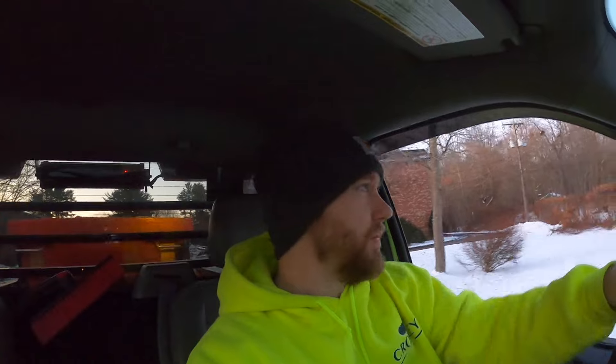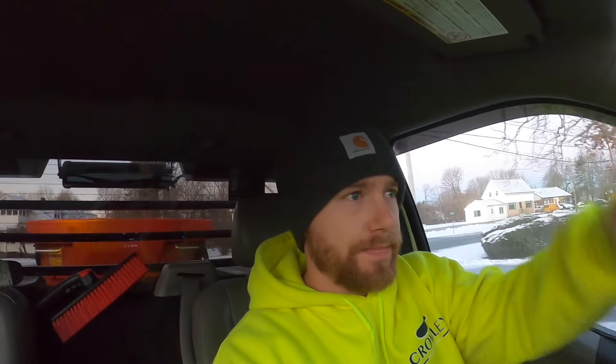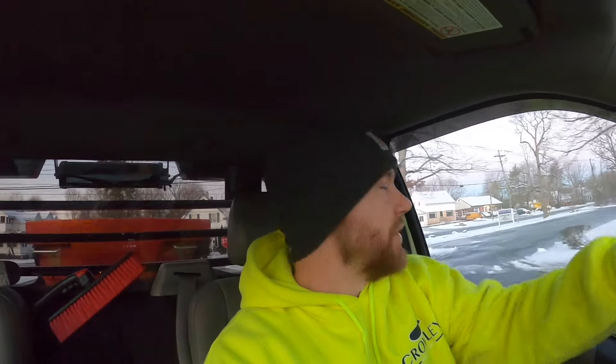Off to the next one - next one's right down the street. This is the other church that we do, about a minute and a half that way. I'm very curious to see how this one looks - out of all the parking lots last night, this one was the iciest. Basically what happened - snow changed to rain and it rained pretty much all afternoon and then just froze. There was no way getting ahead of it - it was pouring rain, so any salt you put down was just going to get washed away, and it just froze right up.